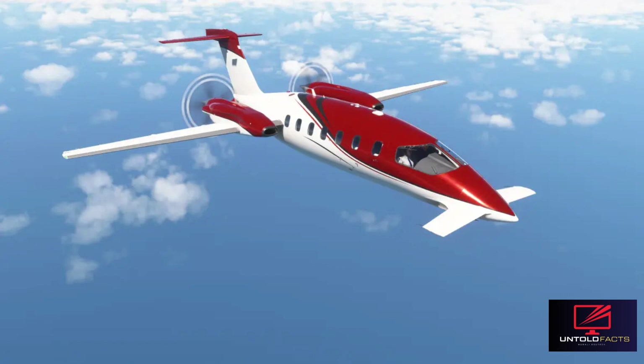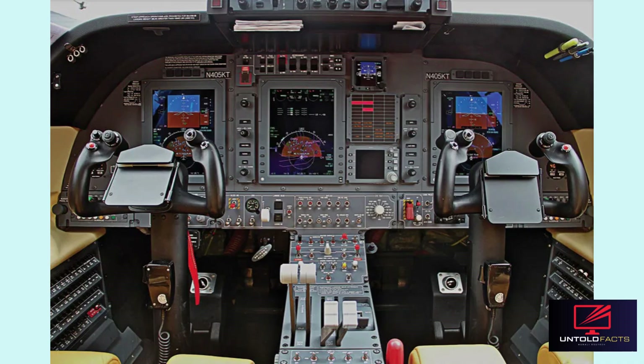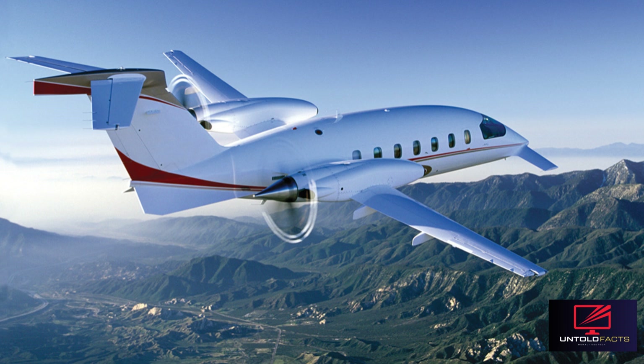With a service ceiling of 41,000 feet, it is powered by two Pratt & Whitney engines and can be operated by either one or two crew members, accommodating a maximum of nine passengers. The Avanti is promoted as being quicker than various turboprop aircraft and numerous mid-sized jets, boasting cost efficiency that can be up to 40% superior to competing jets due to reduced drag and a lower fuel consumption rate.